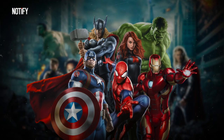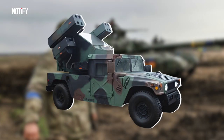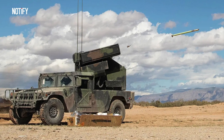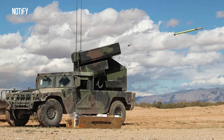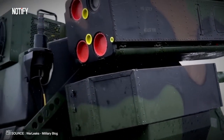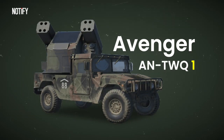No, it doesn't fly around in a metal suit or wield a magical hammer. Instead, it's been catching the world's attention, especially after turning heads on the Ukrainian battlefield. Pull up a seat as we deep dive into the real-world marvel that is the American air defense system, the Avenger TWQ-1.